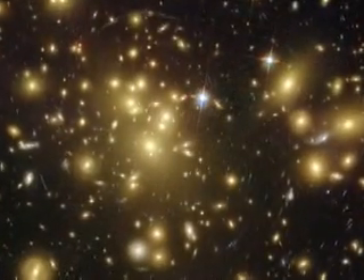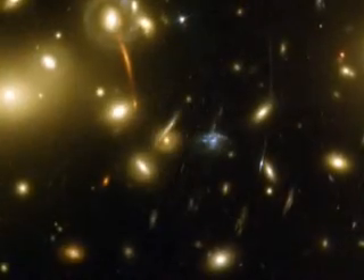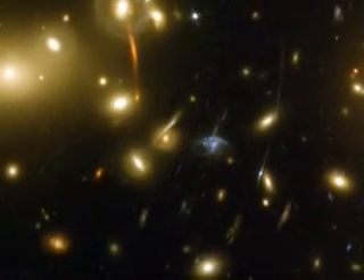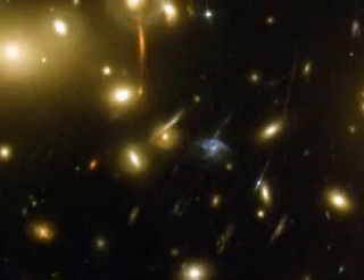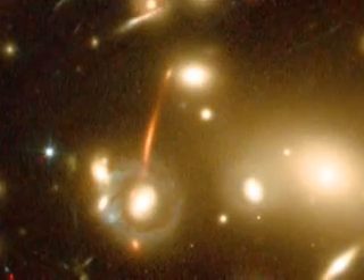Gravitational lensing, nature's biggest optical illusion caused by the combined pull of a trillion stars plus its dark matter, reveals a bed of arcs that are lights of remote galaxies lying billions of light years away.